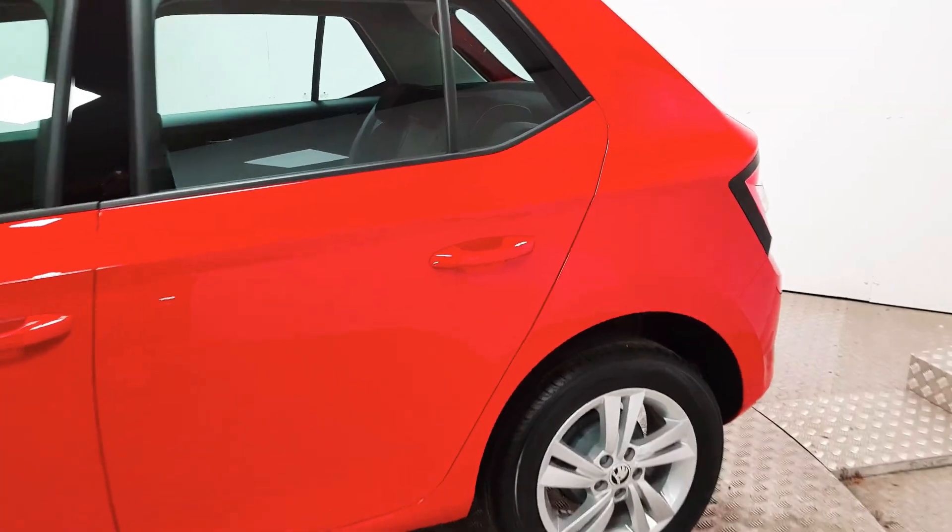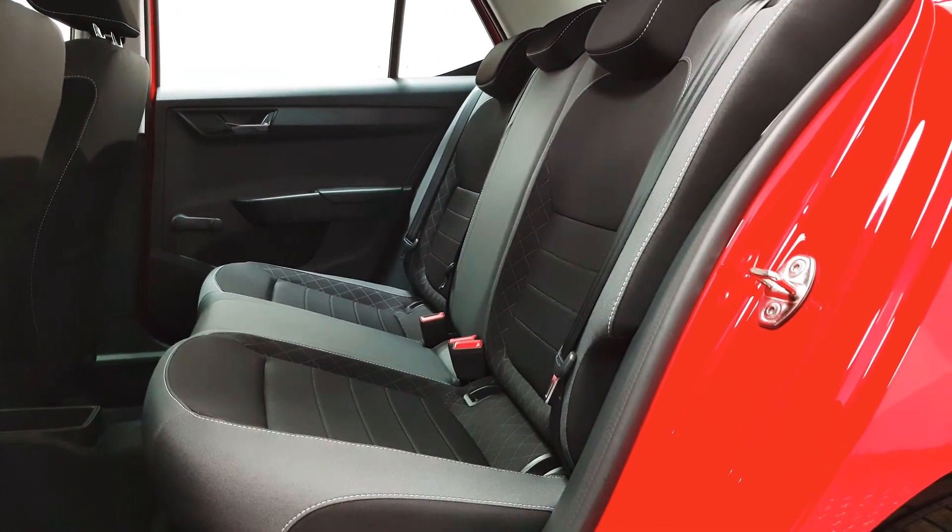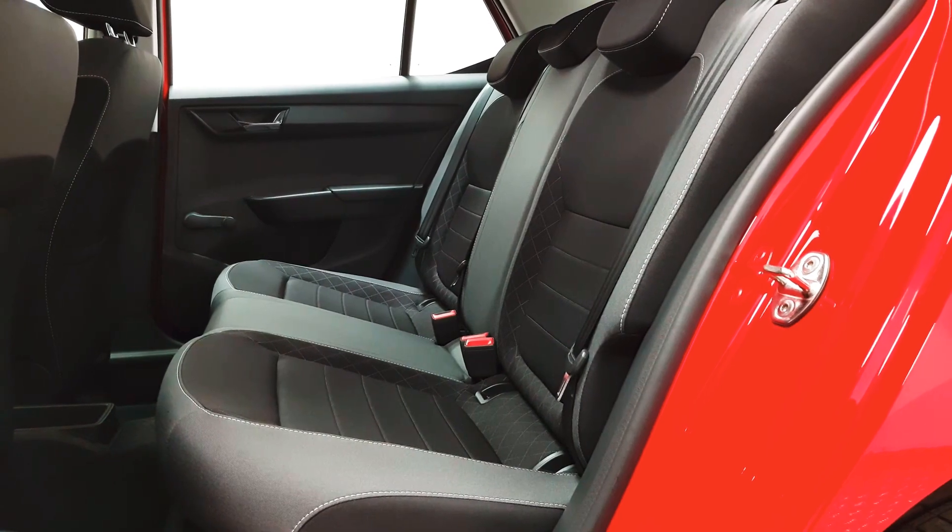This particular car is finished in red, and on the inside there is a great amount of space. Isofix points are there as well as three full-size seatbelts.